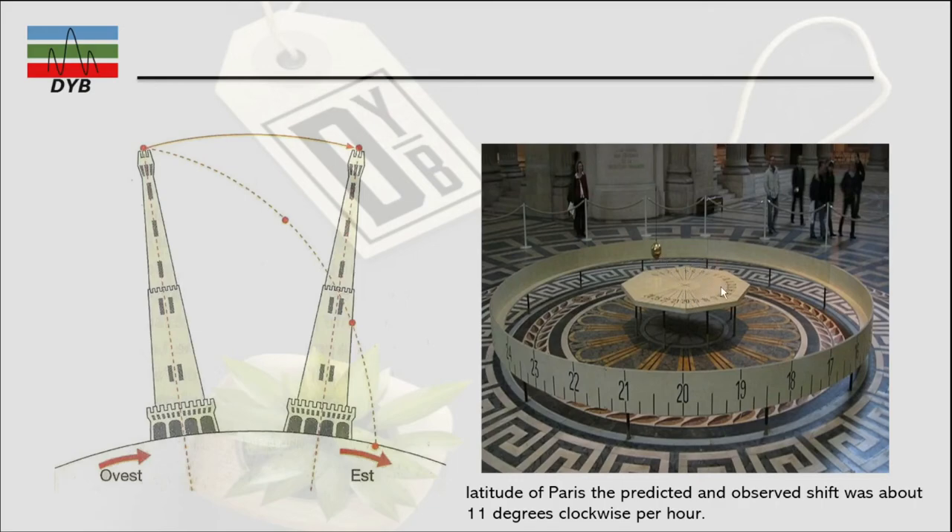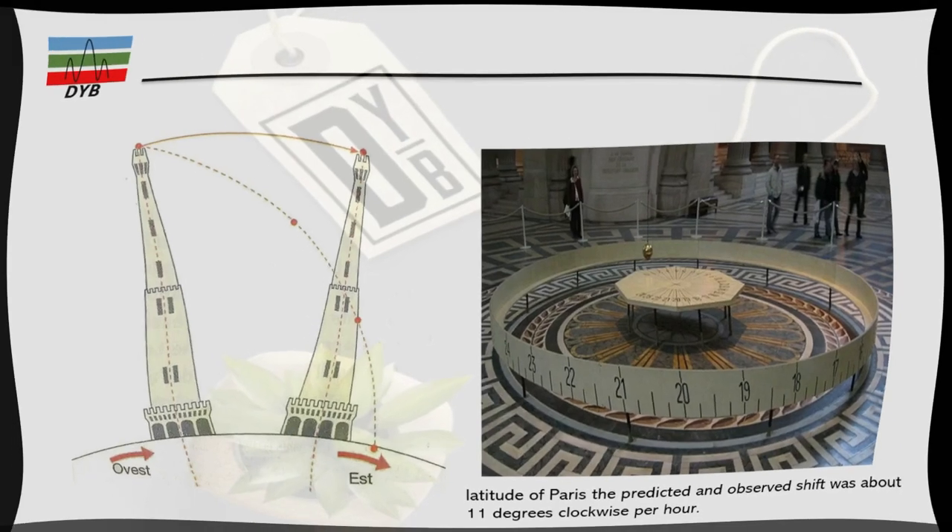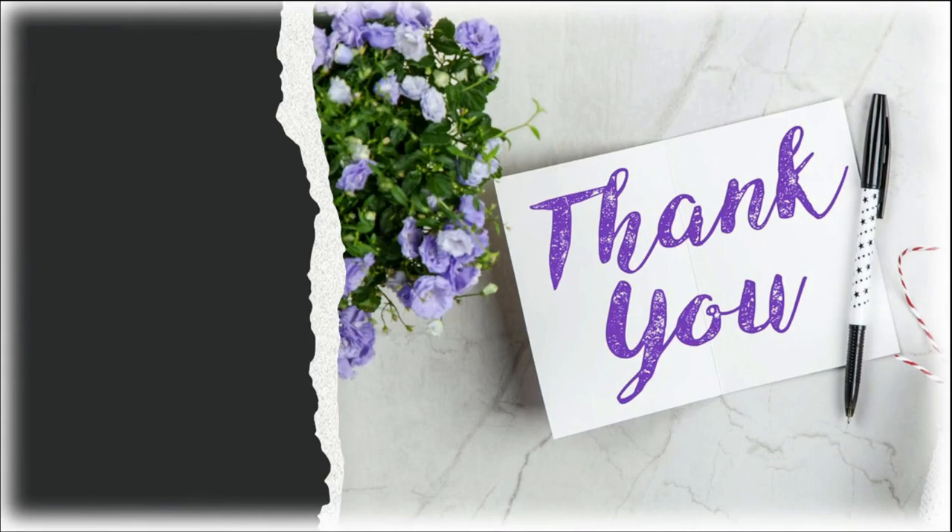We have covered two experiments. The first one is the falling of an object from a tall building showing eastward deflection, and the second one is the Foucault pendulum. These two experiments prove that the earth is rotating. That's all — thank you so much, I hope you have learned this topic. Have a good day.